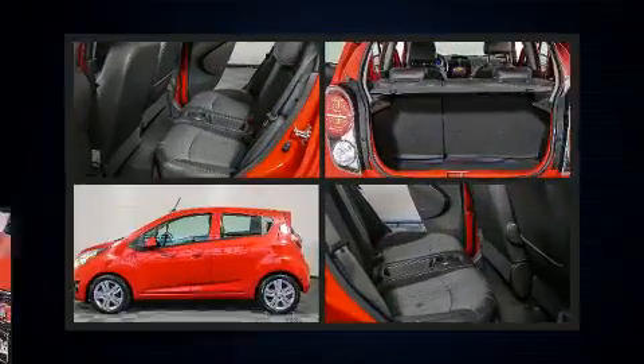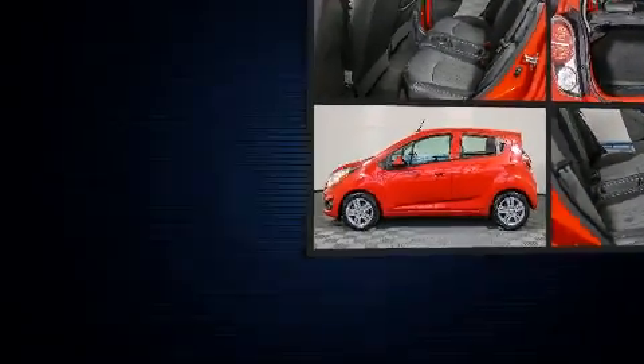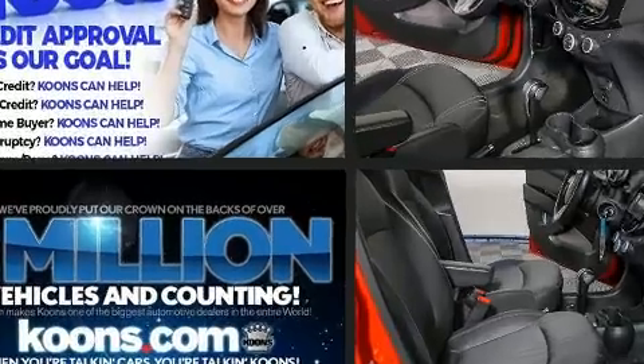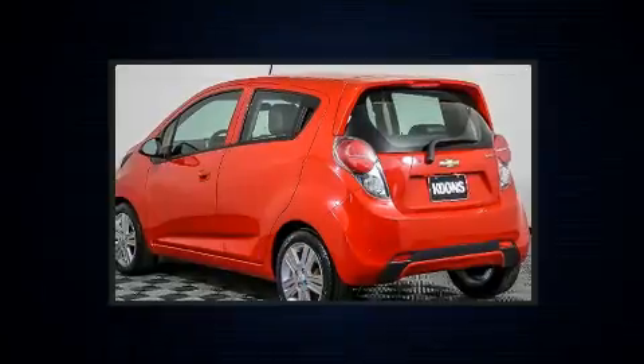Top features include air conditioning, a rear window wiper, a tachometer, a trip computer, fully automatic headlights, remote keyless entry, and more.